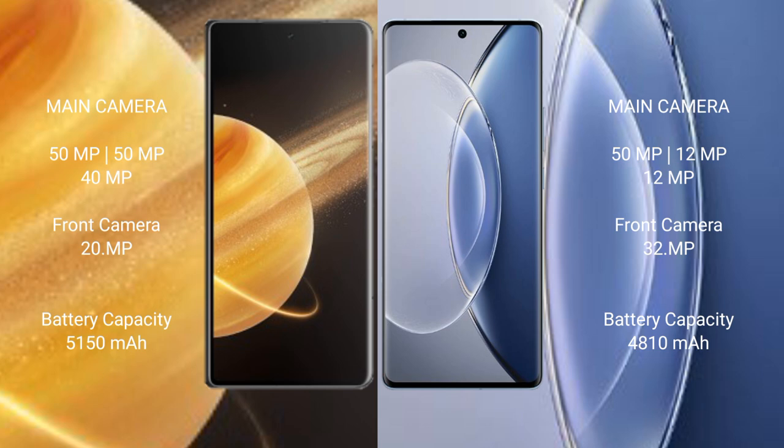Vivo X90 has a 4810mAh battery with 120W fast charging support.